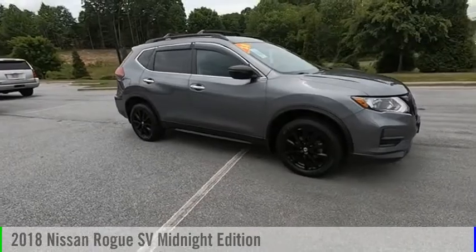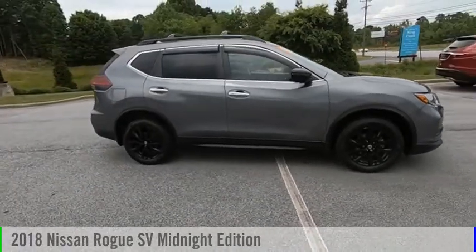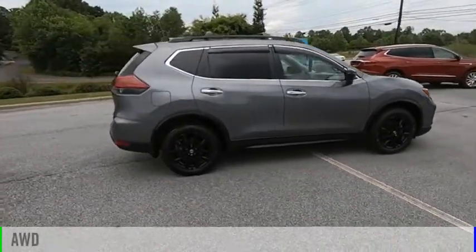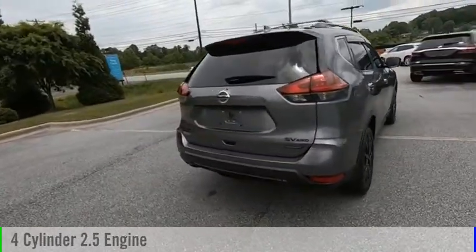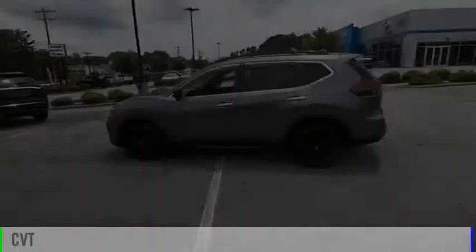You are going to love the 2018 Rogue. This vehicle is powered by an all-wheel drive, four-cylinder, 2.5-liter engine and comes with a continuously variable transmission.